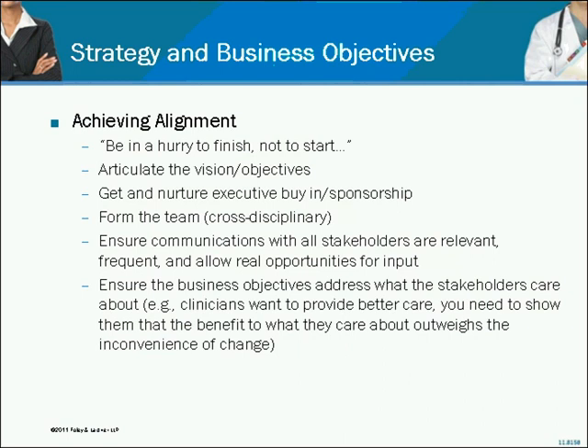Ensuring that you're focusing this project on what people critical to its success care about is key — particularly if the project has its center in an IT department. You can't be successful without the clinicians. They care about different things than you may care about. It's that ability to translate what you're trying to achieve from a technology and strategic objective to what they care about that's going to help facilitate success.